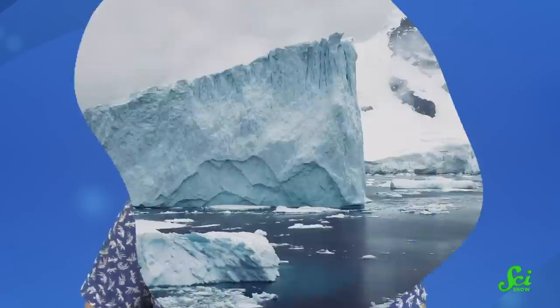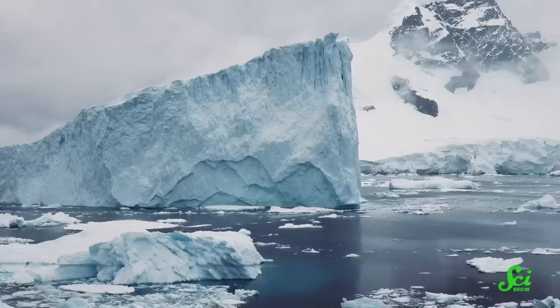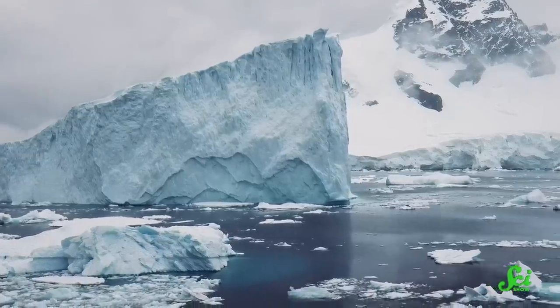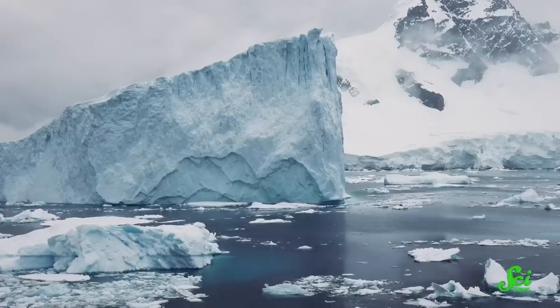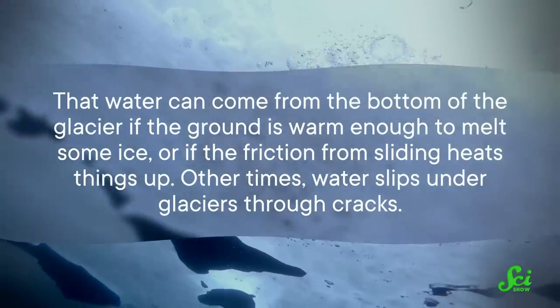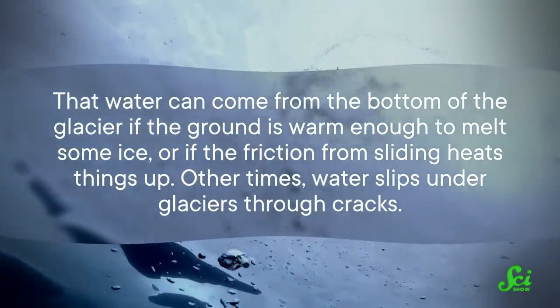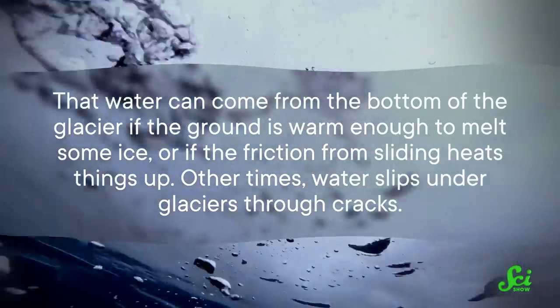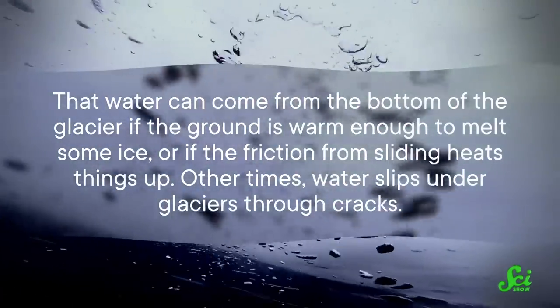In the meantime, some geoengineering research is looking at the other side of glaciers — the parts scraping along the ground. Like rivers, many glaciers drain into the ocean, so fast-moving glaciers lose ice more quickly than slower ones. Many of the fastest-moving glaciers slide out to sea on a layer of liquid water, which can come from the bottom of the glacier if the ground is warm enough to melt some ice, or if friction from sliding heats things up. Other times, water slips under glaciers through cracks — either way, it basically creates a slip and slide that slides the glacier out to sea.